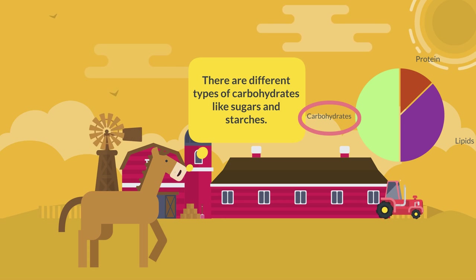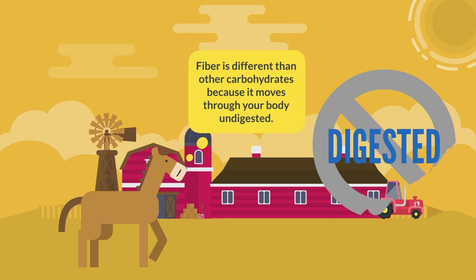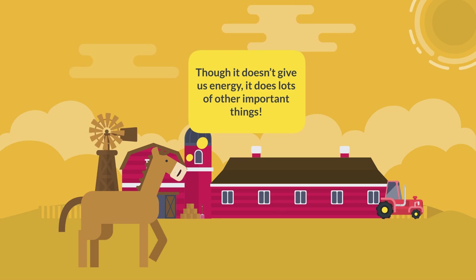There are different types of carbohydrates like sugars and starches. Fiber is different than other carbohydrates because it moves through your body undigested. Though it doesn't give us energy, it does lots of other important things.